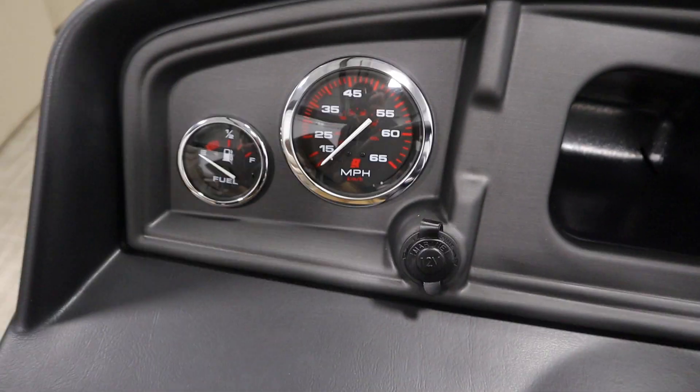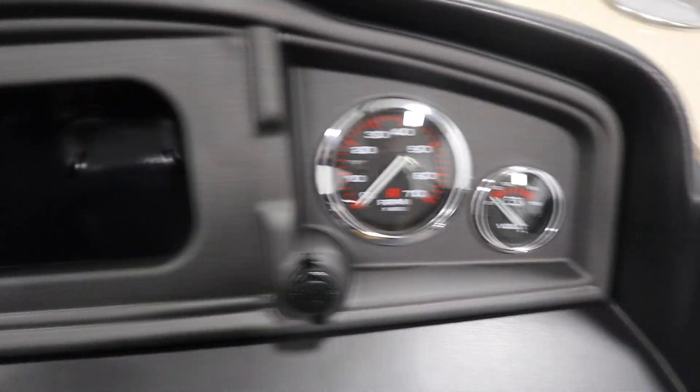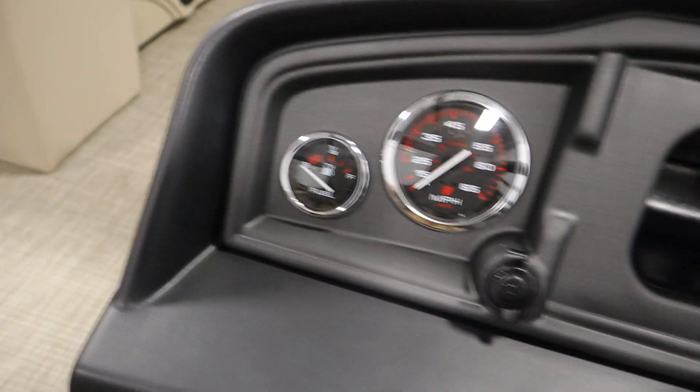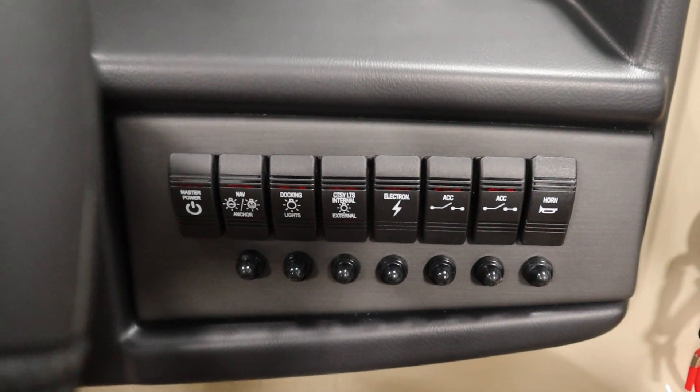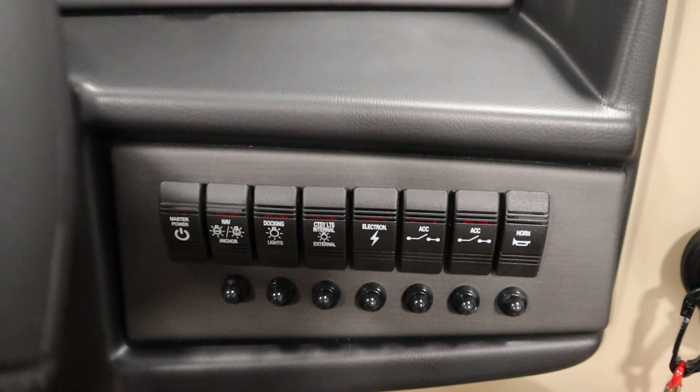It has gauges including speedometer, tachometer, voltmeter, and fuel. There are navigation and anchor lights, courtesy lights, and recessed docking lights.